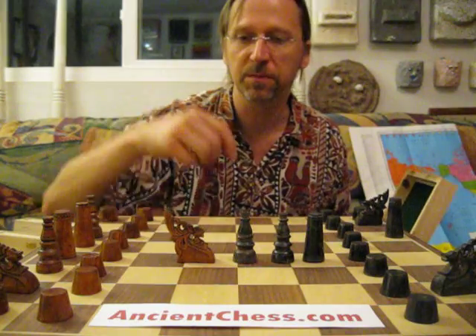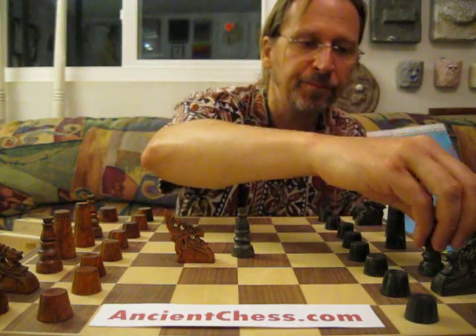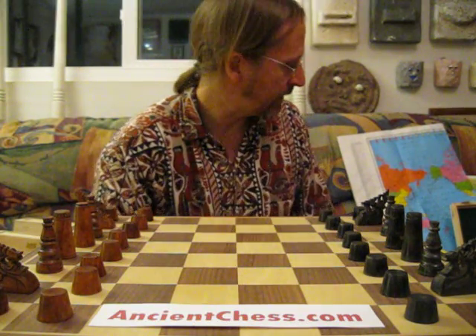Whereas this one has a very special characteristic for the knight. These come from the southern Philippines, a place called Mindanao Island.